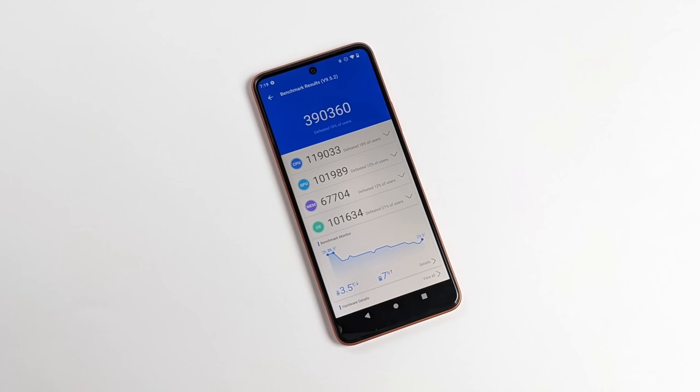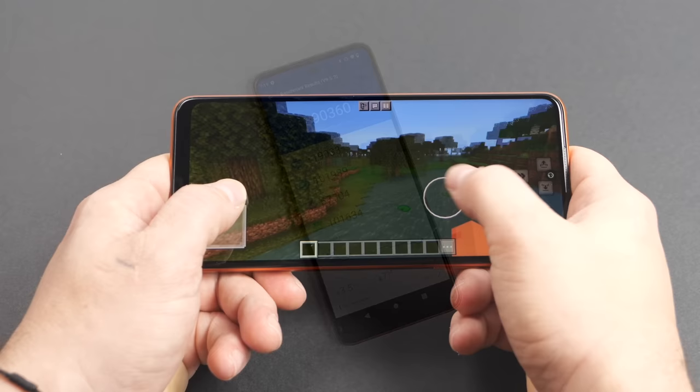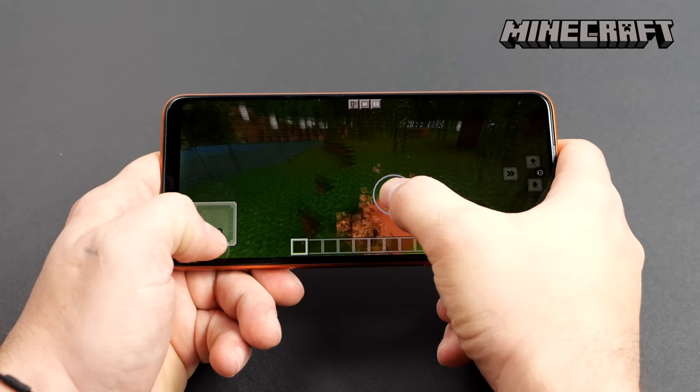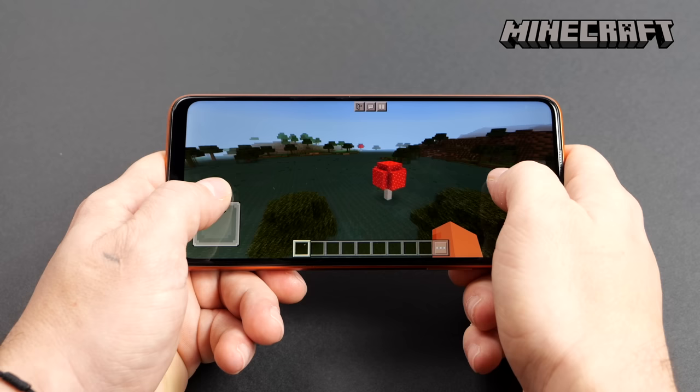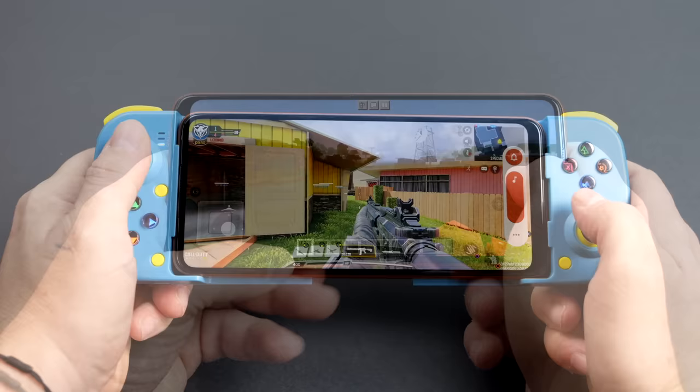Those are synthetic benchmarks — now it's time to test real native Android gaming. First on the list is Minecraft: we're at 16 chunks with fancy graphics on. Some lower-end devices do struggle to run it, but this one definitely isn't one of them — it's running really well. There are a lot of people out there that play Minecraft on their device, and with this one you're not going to have a problem running it.